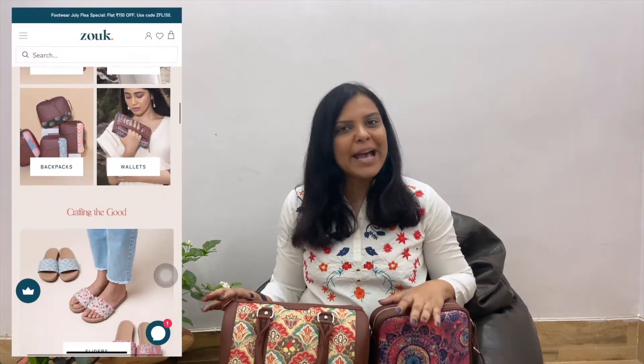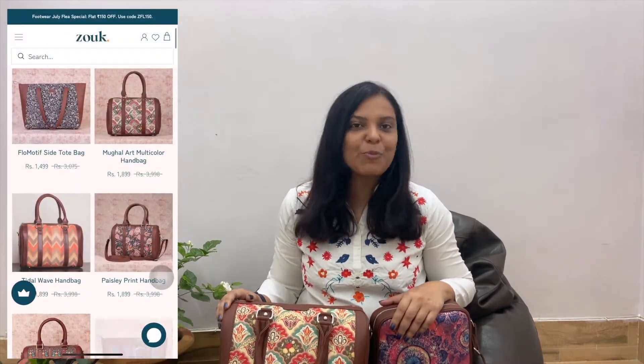So these are the two bags that we have received from Zoop. Zoop is an Indian brand and they are cruelty-free products. They have a lot of products apart from bags, and in bags there are many designs and sizes that you can explore on their website. Before we show you the bags in detail, if you want to buy any of them, you can use our coupon code and get a 15% discount.